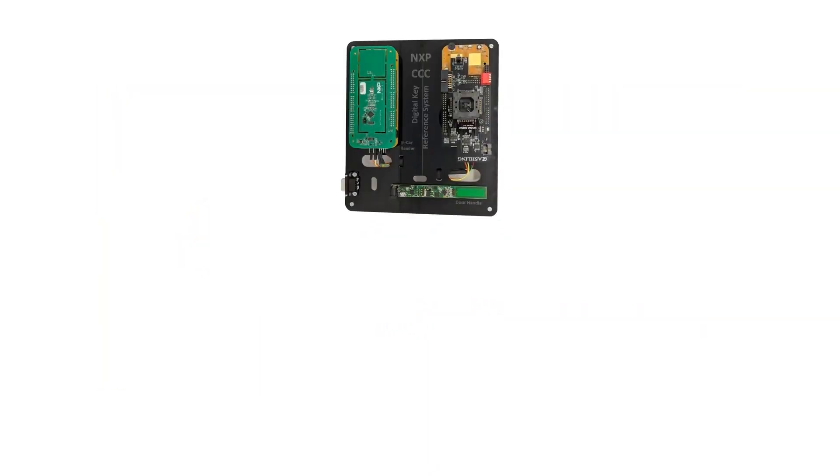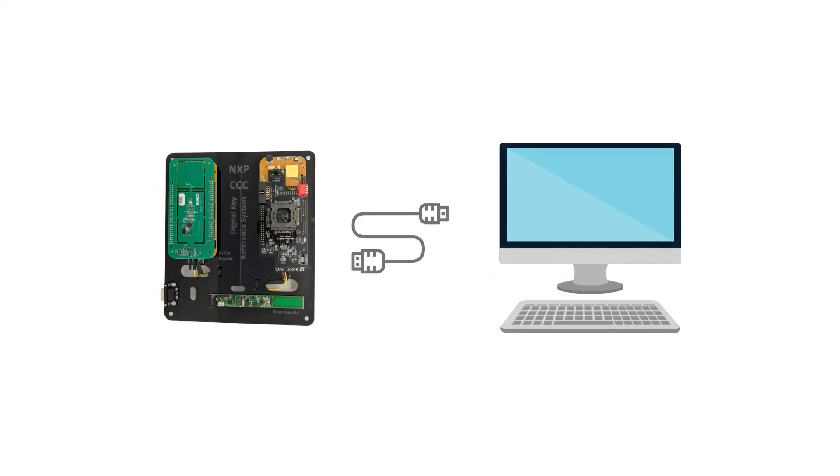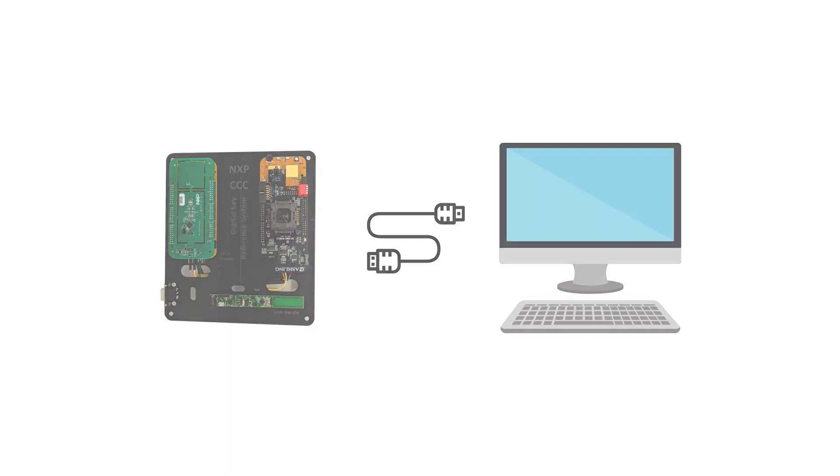The reference system comes with a smart card and an Android app. The smart card is a digital car key used to authenticate the user and their permissions with the secure element in the reference system, whereas the Android app simulates a secure element in an Android phone. By tapping the phone on the NFC reader, the app starts the same authentication process. The authentication process can be monitored by the included CAN tool, which interprets CAN messages sent between the readers and the main controller and shows whether an authentication process is successful or not.